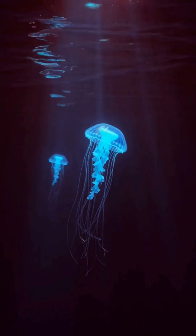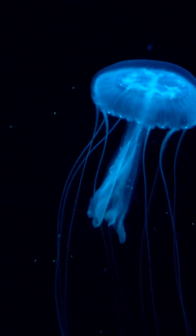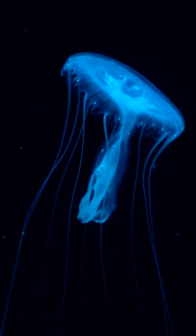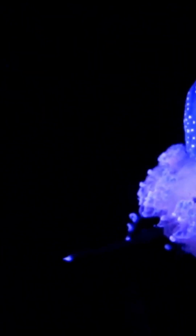Dive into another amazing episode of Earth's Hidden Wildlife. Today we're exploring one of the ocean's most magical phenomena: bioluminescence. Scientists estimate that up to 90% of deep-sea creatures produce their own light through chemical reactions, creating an underwater light show that rivals any human fireworks display.